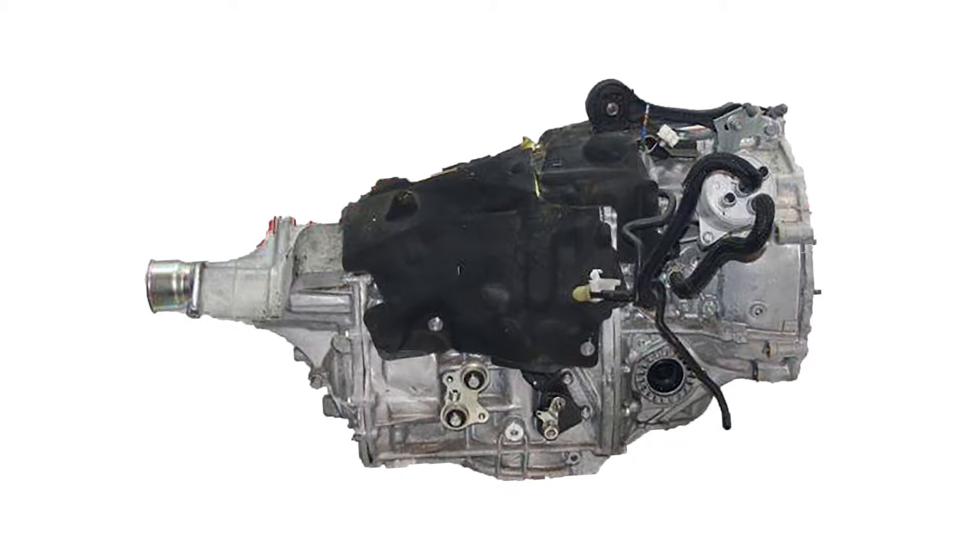The TR580 has different fluid change and level checking procedures for the transmission and front differential. To find out which transmission you have, check the identification sticker on top of the bell housing.